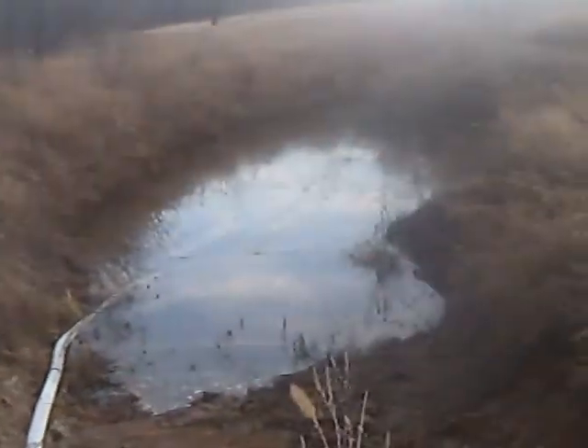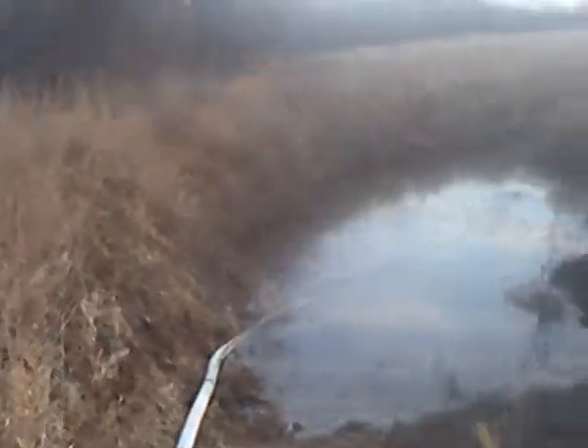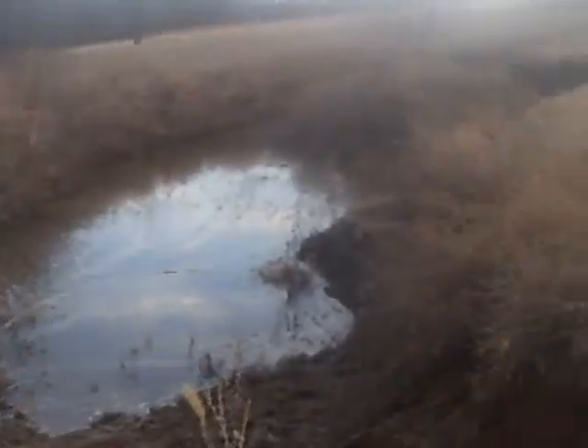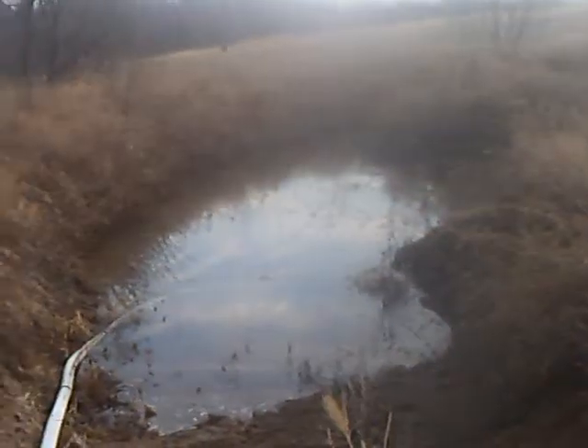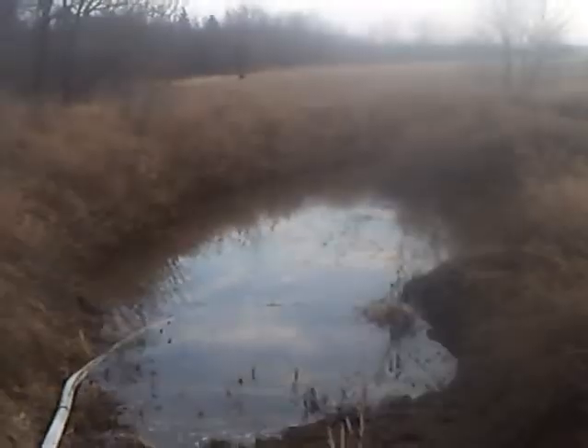I just wanted to take a short video of the pond here. It's starting to settle in. This is just from the snow melt. The spring rains are two or three weeks off yet, but we'll see how it goes.